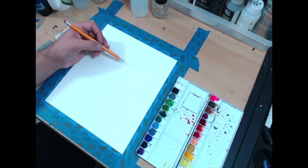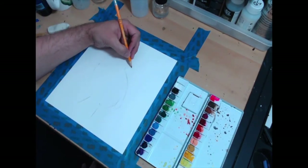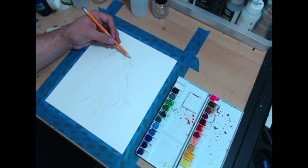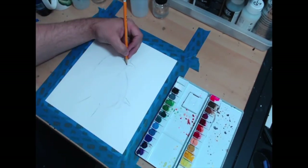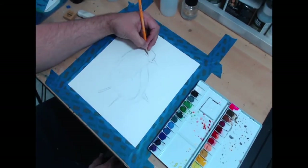Today I'm working on a robin that I found on Paint My Photo. If you're not familiar with Paint My Photo, it's a website and community of artists where photographers upload their royalty-free photos for you to paint. You do have to become a member of the website, but the membership is free.